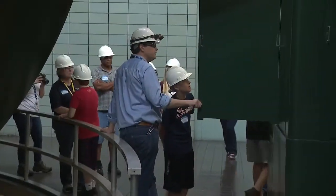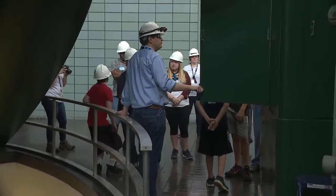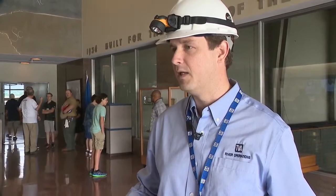Plant manager Robert Chapman says they want to share the TVA's history with the people they serve. "This really gives people an opportunity to come inside the dam and view this resource that we have here, and to tell the story of how TVA came to be."